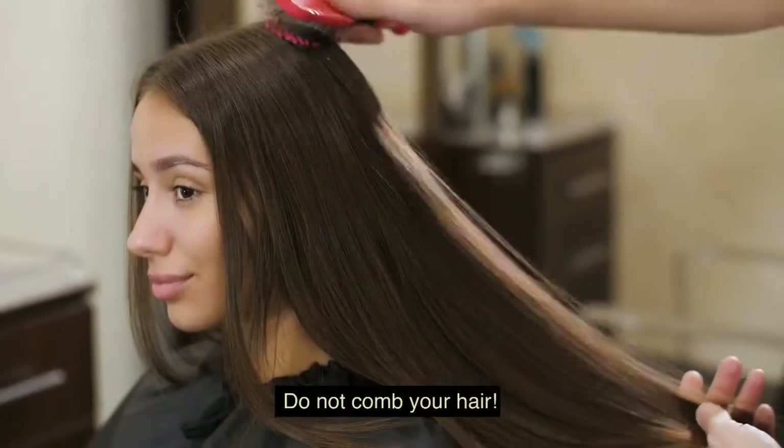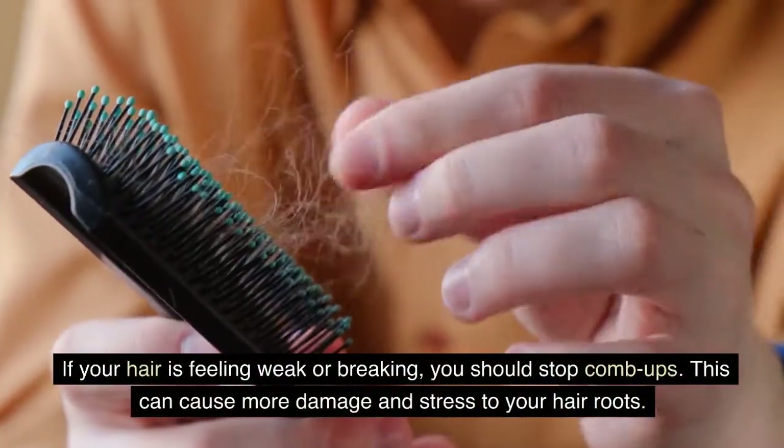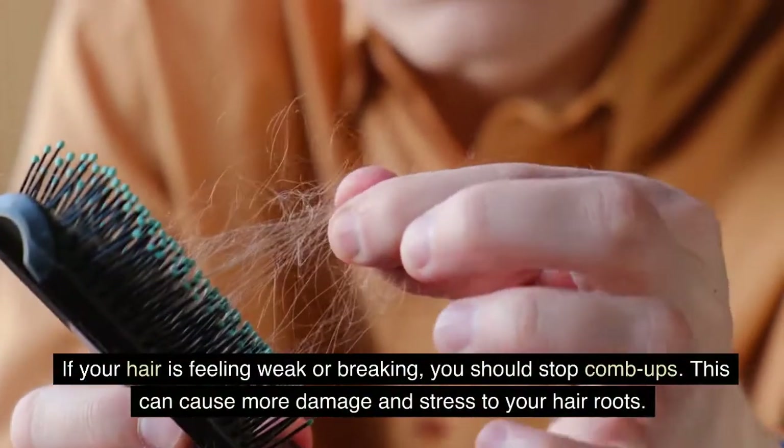Do not comb your hair. If your hair is feeling weak or breaking, you should stop comb-ups. This can cause more damage and stress to your hair roots.